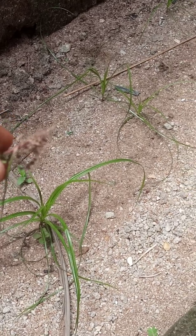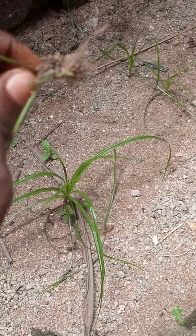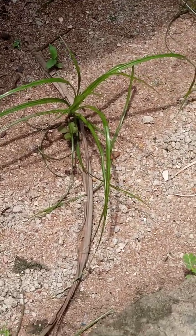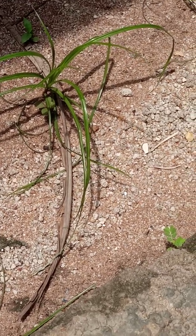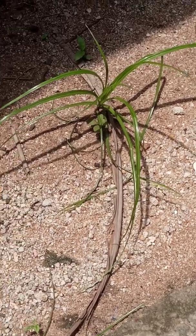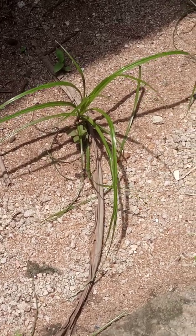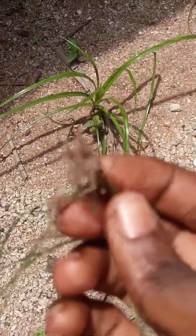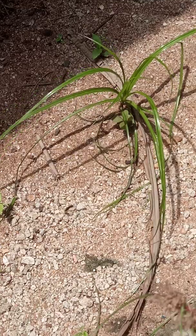Cyperus rotundus, also called Northgrass, usually experiences new growth during spring, while the time of flowering is during late spring to summer. Northgrass reproduction is primarily by tubers, since seed reproduction is rare. Each plant has a reproduction capacity of up to 15 tubers per plant, and 2 to 10 viable buds per tuber. That is how it reproduces itself.